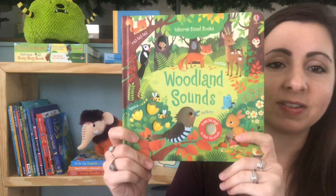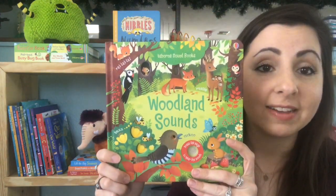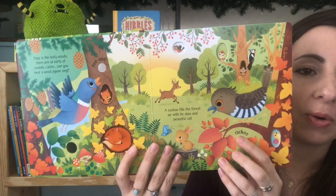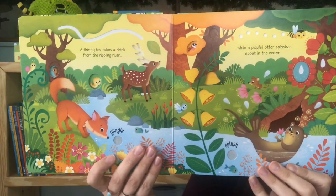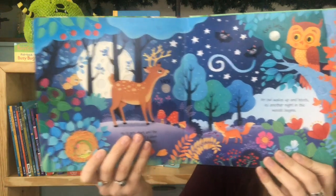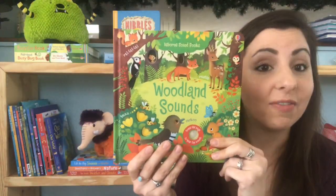Newest in our sound books is Woodland Sounds. This is a great sound book because it has an on/off switch, which is awesome, and the noises are really not super annoying — they're nice and quiet and calm. I know I've had my fair share of sound books that are kind of irritating and these definitely are not. The illustrations are absolutely beautiful as they start to hear the sounds of the Woodland.